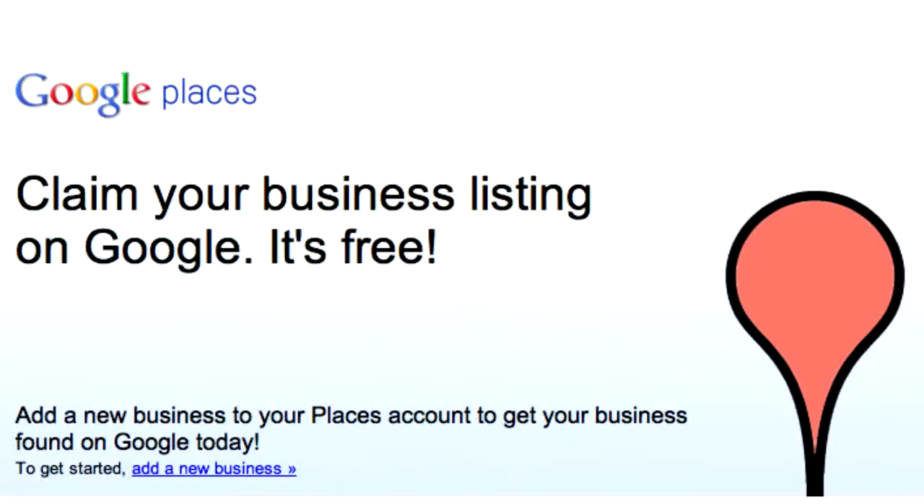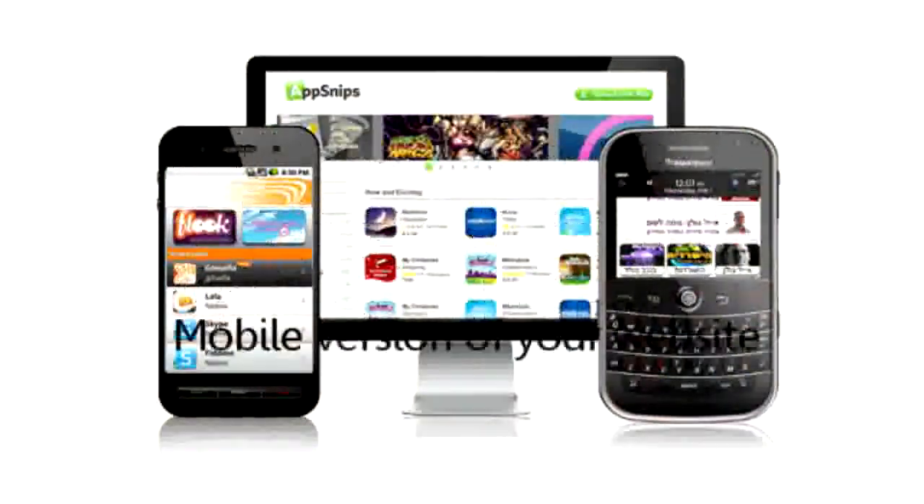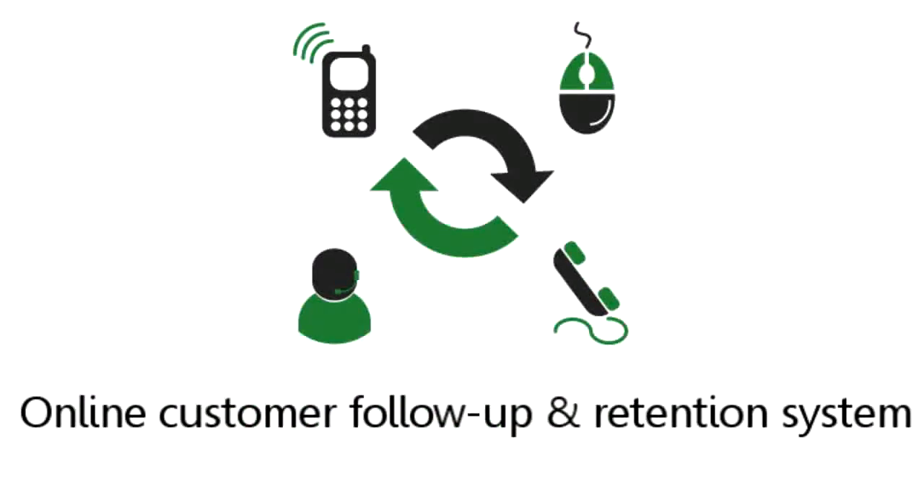A Google Places listing so potential customers and clients can find your contact details, a business page on Facebook to generate local buzz about your products and services, a mobile version of your website so people using iPhones and other mobile devices can look you up, and an online customer follow-up retention system so your customers and clients are encouraged to come back and do business with you again and again.